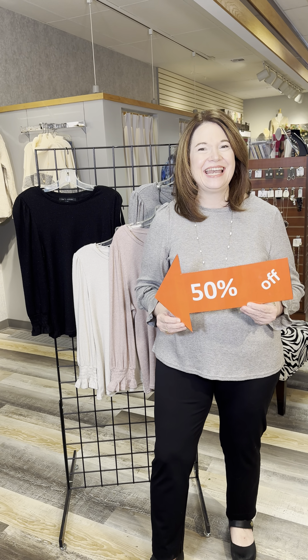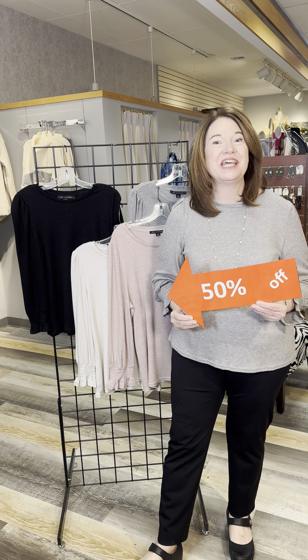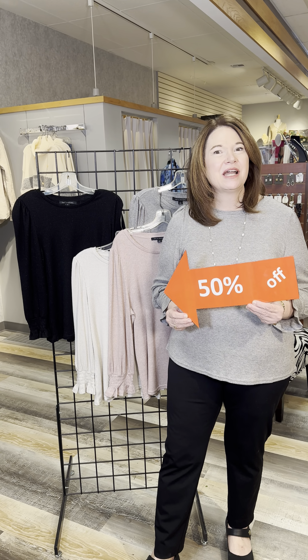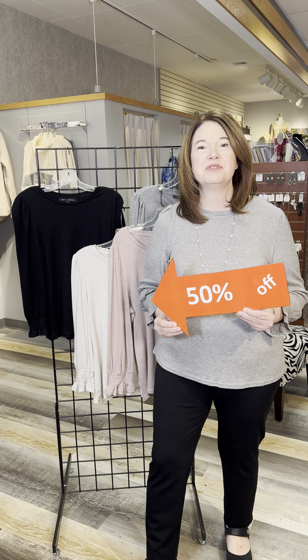50% off our newest arrival — the perfect shirt from Zach and Rachel that helps you bring the party to any day or any occasion. This is a melange knit. Now what does that mean? It's a nice ribbed cotton blend with some stretch to it.